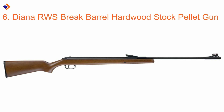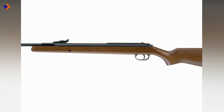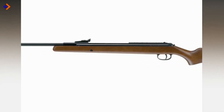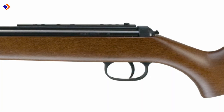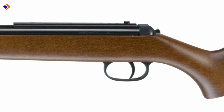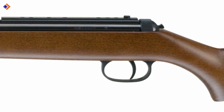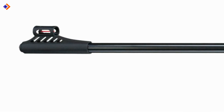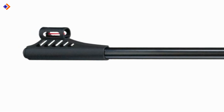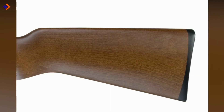Number 6: Diana RWS Break Barrel Hardwood Stock Pellet Gun. The Diana RWS is an accurate air rifle that comes with excellent firing speeds of up to 800 fps. Weighing in at 8 pounds, the Diana RWS is not hard to cock, with about a 33-pound cocking effort. You will love the lighter trigger pull of 3.3 pounds. The rifle also offers a two-stage adjustable trigger that gives you the option to adjust the setting to fit your taste. Moreover, Diana RWS offers a fiber optic front sight and adjustable rear sight for windage and elevation. It features a well-balanced beechwood stock.